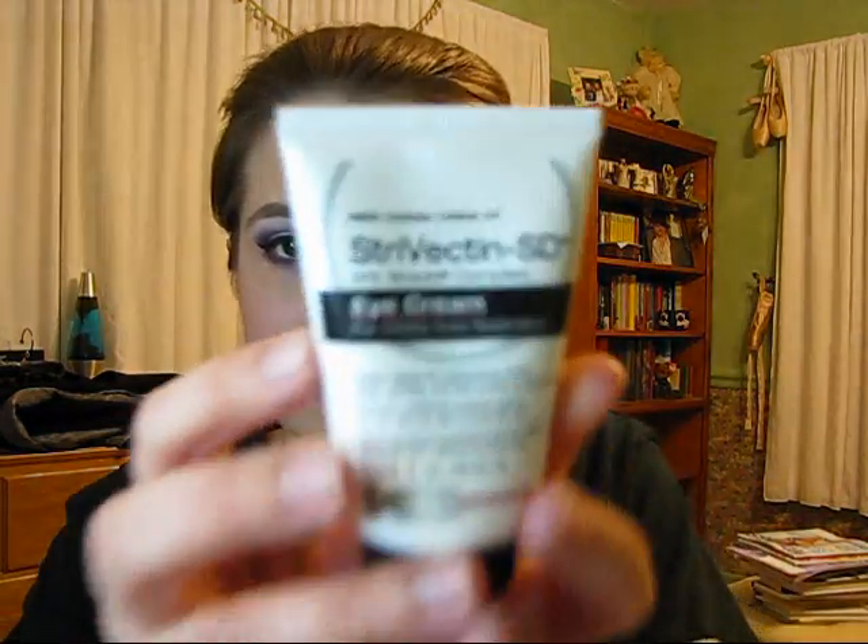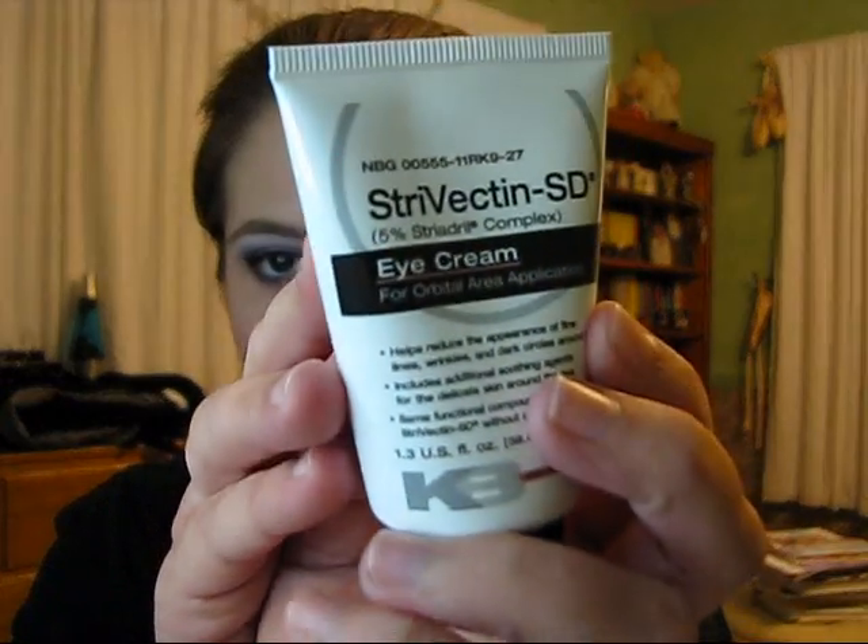I'll start with skincare. I got the Strivectin SD eye cream — this is just Strivectin. They made a body cream and people wanted to use it on their eyes because it worked so well everywhere else. The only problem was that it had peppermint in it, and peppermint around your eyes doesn't really sound pleasant. So they changed it, took out the aromatic oils — i.e. peppermint — and this is what they made.